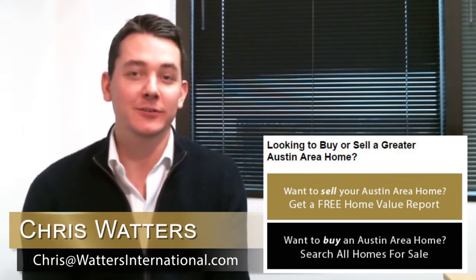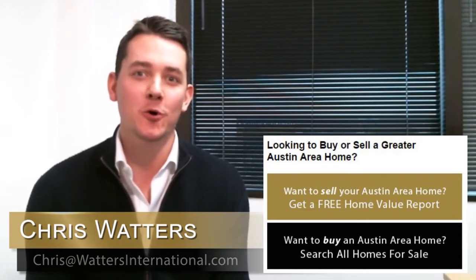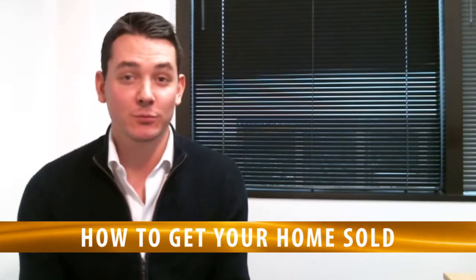First off, it's really easy for our personalities to get in the way of selling our home. I can tell you firsthand, as someone with two dogs and my own unique style, I already know when I have to prepare my home for sale, it's going to be a big undertaking. I'm going to share three tips on how to help you get your home sold so that it doesn't sit on the market or fail to sell for full market value.